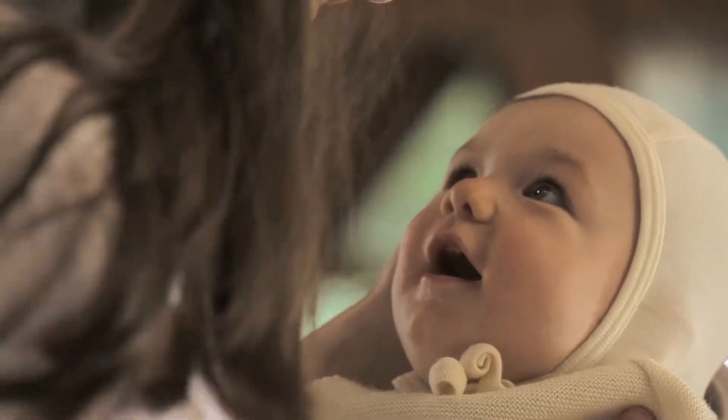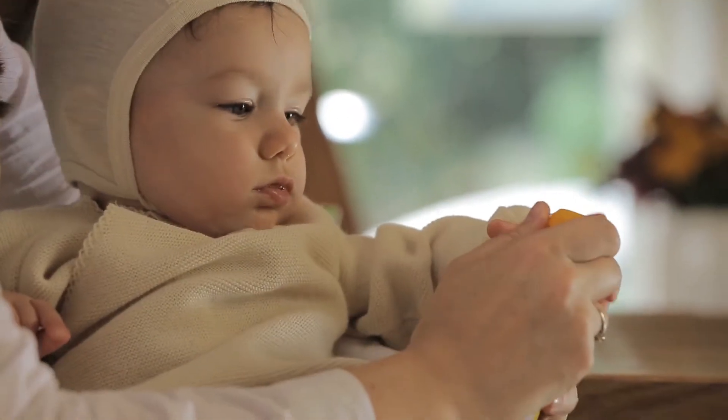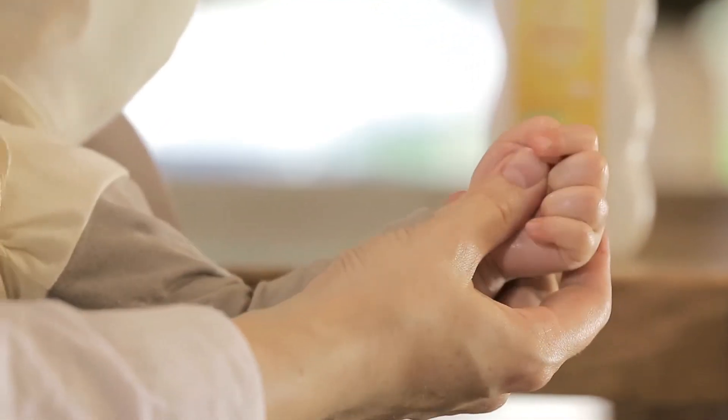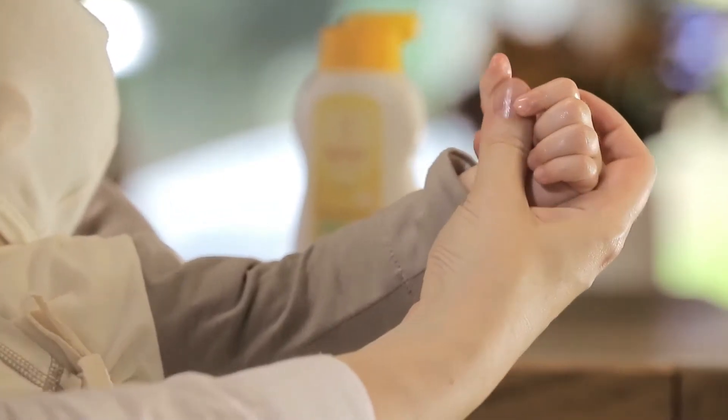In warm, cosy surroundings, free from noises and distractions, you and baby are settled comfortably together. The baby oil should be warm on your hands as you begin, gently working the oil in circles with your thumb from baby's tiny palm outwards to the fingertips.